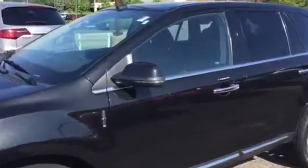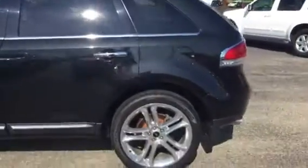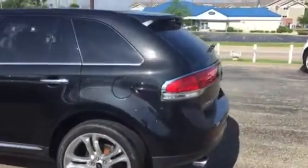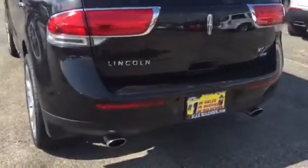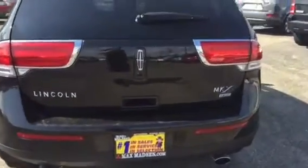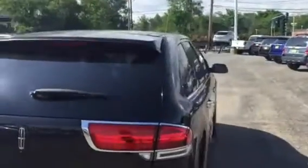It's got the LED side blinkers with all the chrome trim around it. The keypad on the door. It's got the Pirelli tires on it. It's got the nice backup sensors, dual exhaust, backup camera, and a panoramic roof on it.